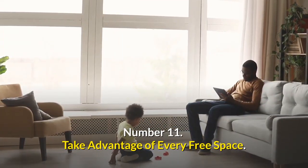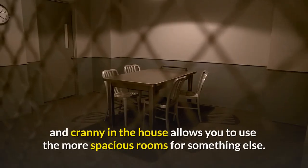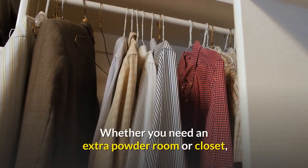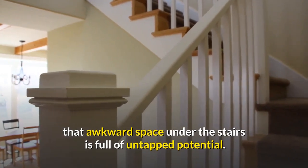Number eleven: take advantage of every free space. Taking advantage of every little nook and cranny in the house allows you to use the more spacious rooms for something else. Whether you need an extra powder room or closet, that awkward space under the stairs is full of untapped potential.